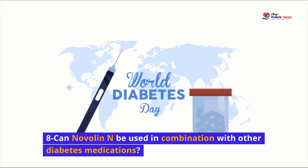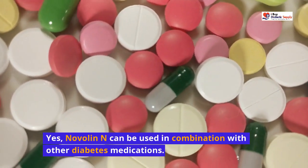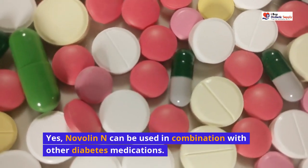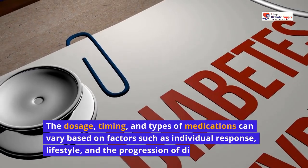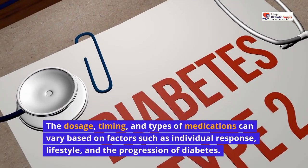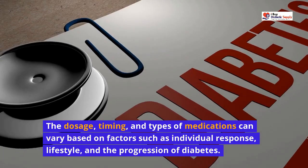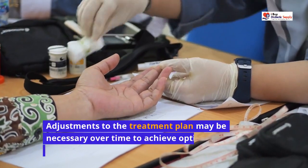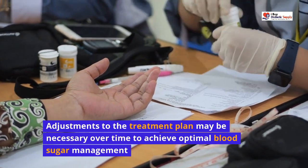Can Novalin N be used in combination with other diabetes medications? Yes, Novalin N can be used in combination with other diabetes medications. The dosage, timing, and types of medications can vary based on factors such as individual response, lifestyle, and the progression of diabetes. Adjustments to the treatment plan may be necessary over time to achieve optimal blood sugar management.